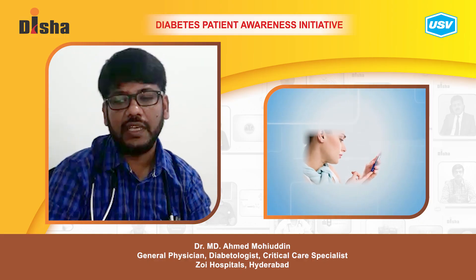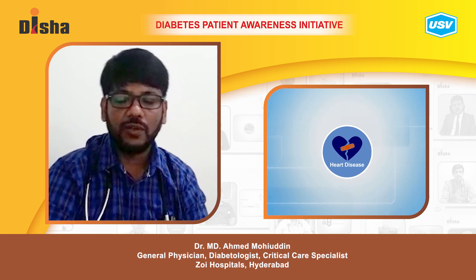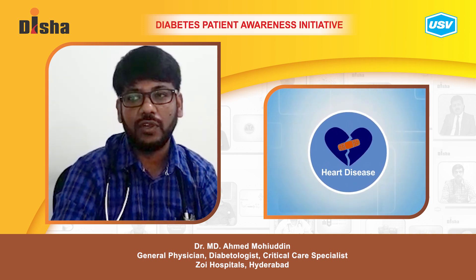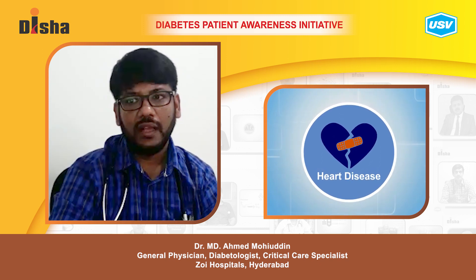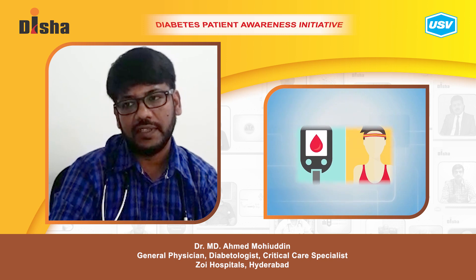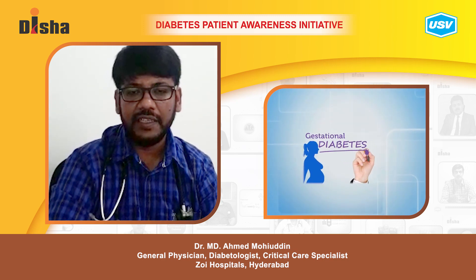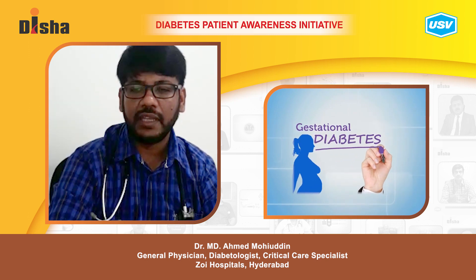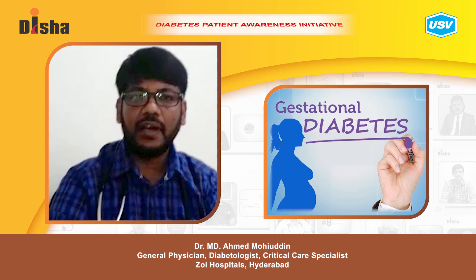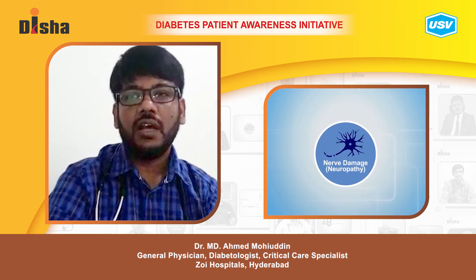Diabetes can be especially hard on women. Women with diabetes are more likely to have a heart attack at a younger age than women without diabetes. Diabetes increases the risk of heart disease by four times in women but only two times in men. Women also have worse outcomes after a heart attack and are at higher risk of other complications such as blindness, kidney disease, and depression.